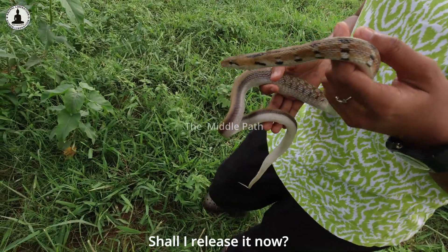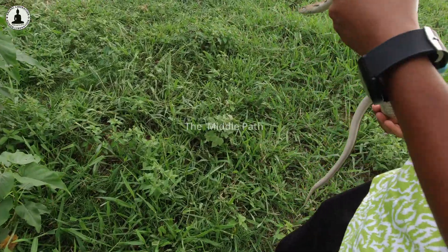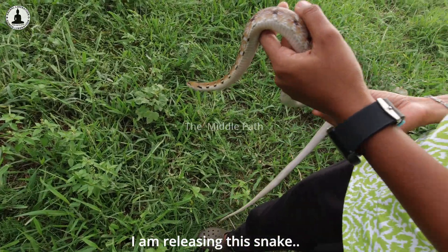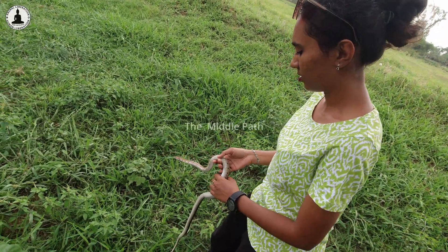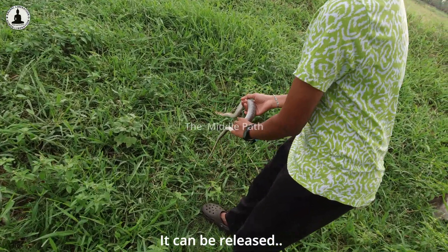I'm releasing this snake now. It can survive — it has just a few rashes but it is healthy enough to be released.